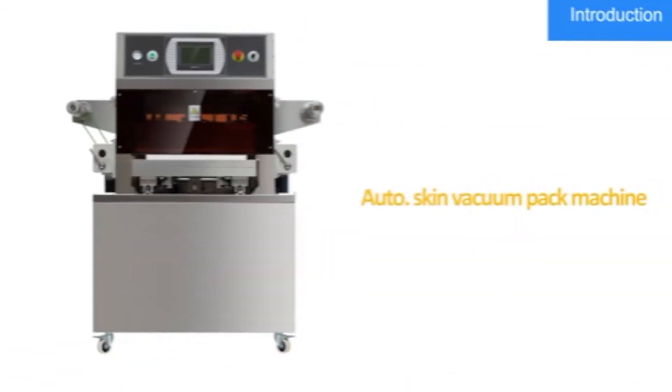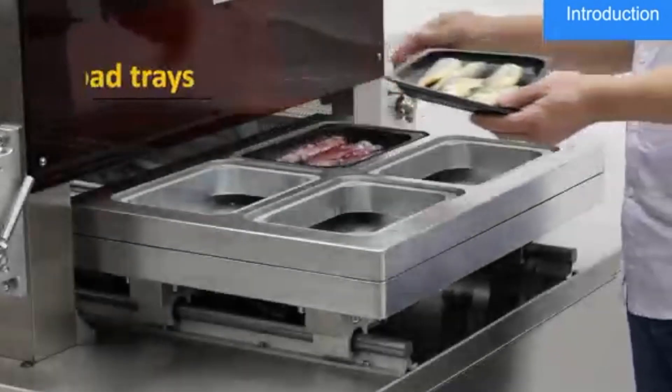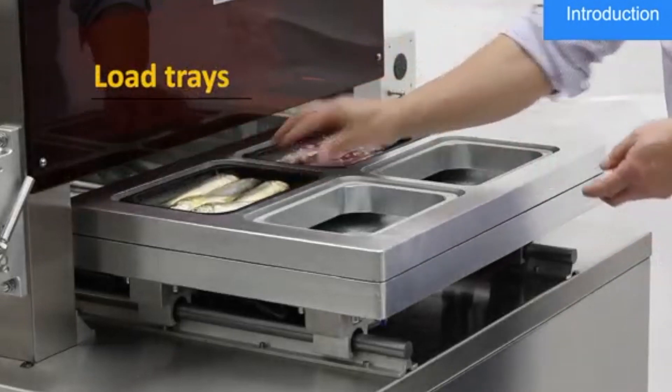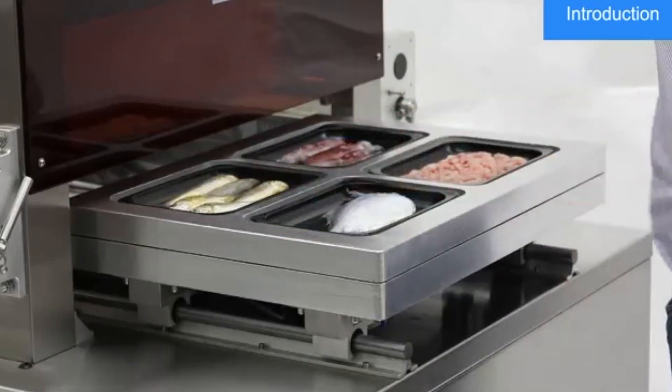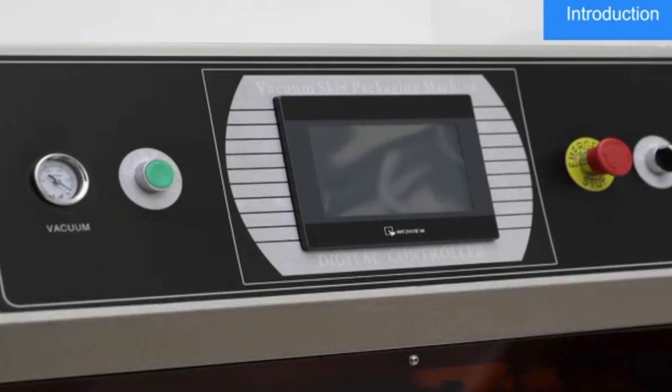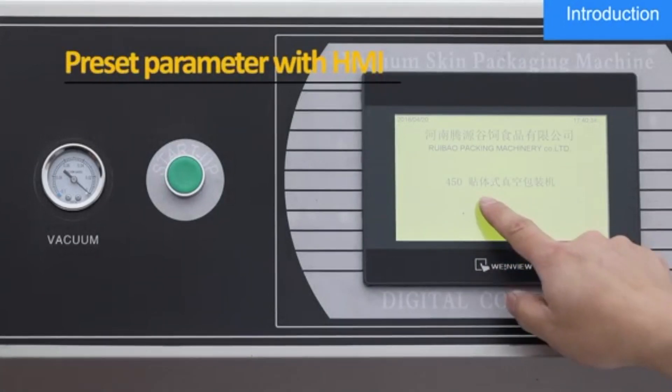Next, we have our standing model with four cavities. It's capable of producing up to 20 packages per minute, making it ideal for medium scale operations that require higher volume production. The machine is semi-automated with user-friendly controls and easy to change tooling, making it both efficient and convenient to use.